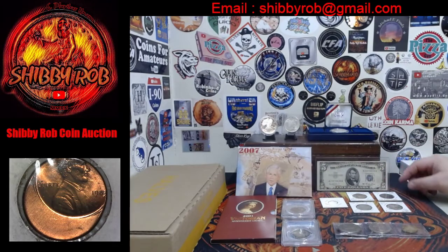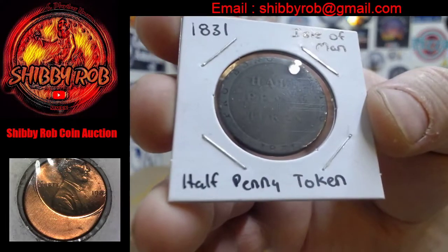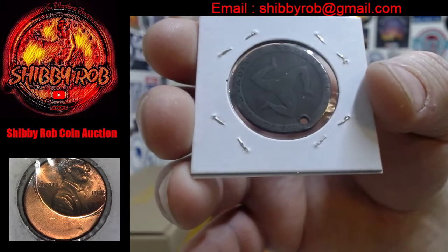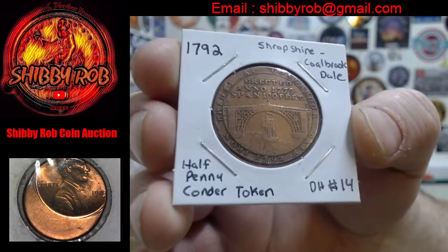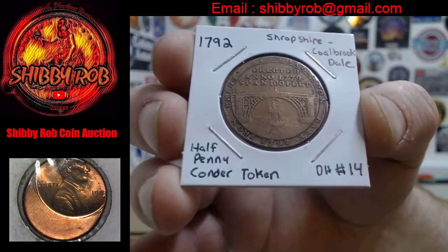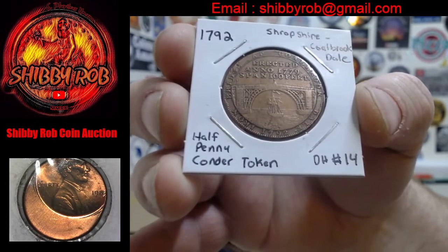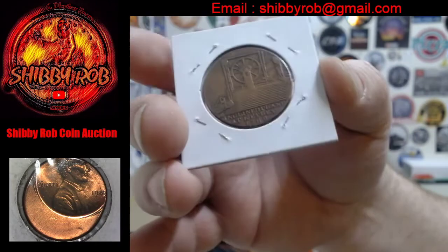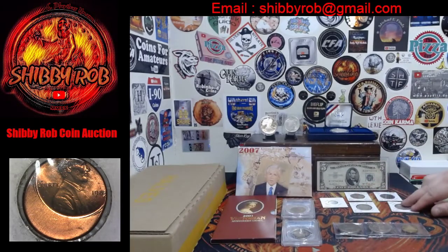We have some cool foreign tokens. This is from 1831 — an Isle of Man token. Unfortunately it does have a hole in it, but it is a very cool token from 1831 with that peculiar Isle of Man symbol with the three interconnected legs. We also have a condor token from 1792, privately minted. This one was a token made in Shropshire, Colebrook Dale, to celebrate a bridge erected in 1779 in that area. It's a halfpenny condor token, DH number 14.